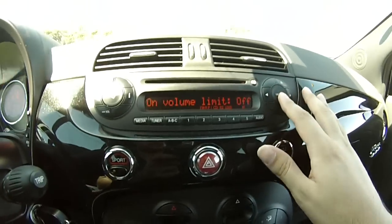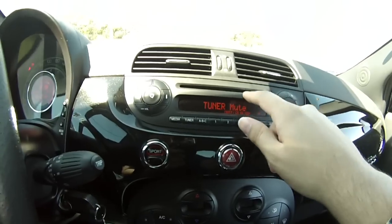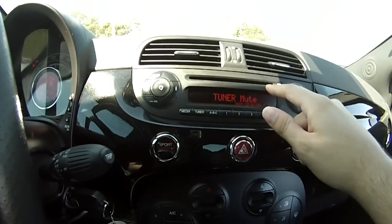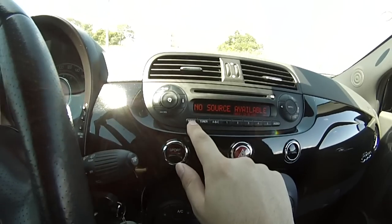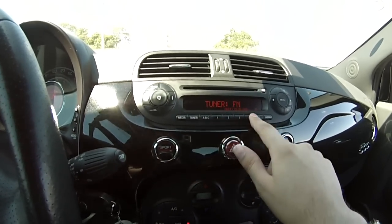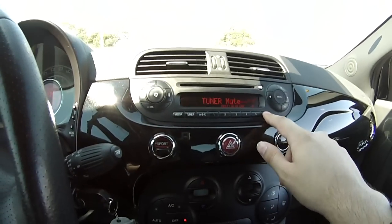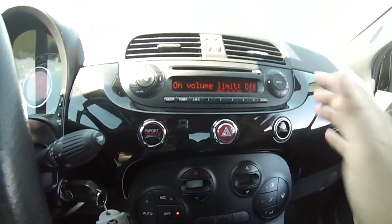O som tem um menu com algumas opções. Ele possui entrada para CD, USB, saída auxiliar, além de você poder equalizar o áudio e voltar para o rádio. Toda a parte de áudio do veículo fica bem acessível por aqui.